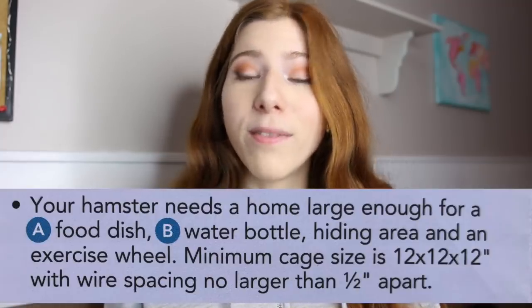The first part of this pamphlet is step one: choosing a habitat. It says hamsters can learn to enjoy human interaction but they're not crazy about other hamsters, so only house one hamster per habitat — thank you PetSmart. The next thing says your hamster needs a home large enough for a food dish, water bottle, hiding area, and an exercise wheel. Minimum cage size: 12 by 12 by 12 inches.